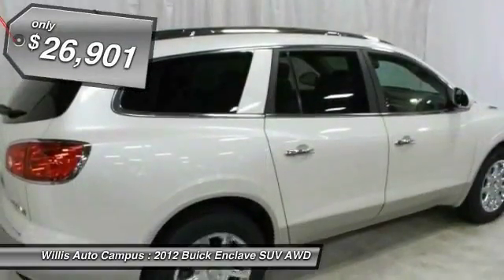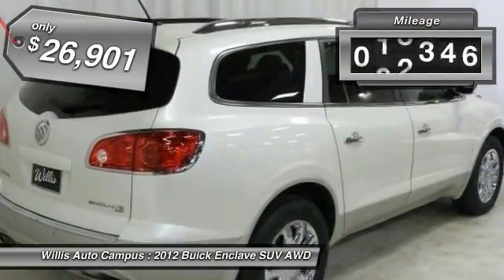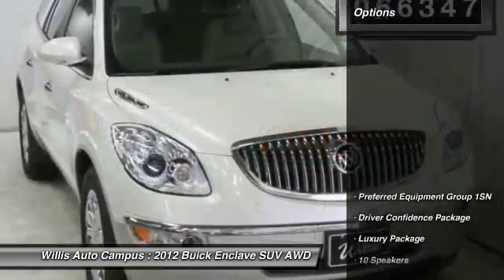They did not cut any corners and it is priced below $30,000. This vehicle has less than 70,000 miles. Here are some of this vehicle's great options.